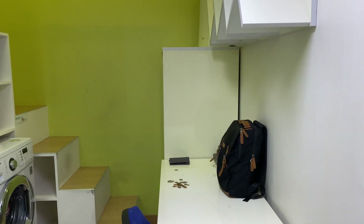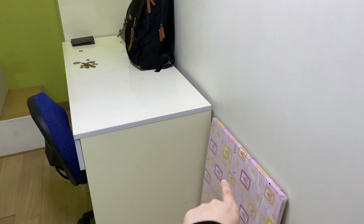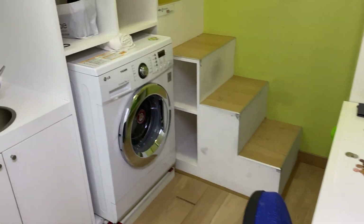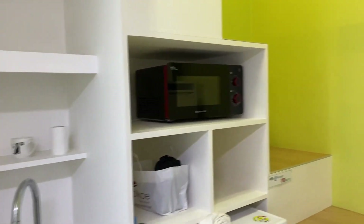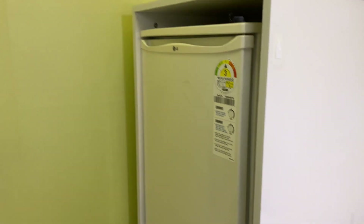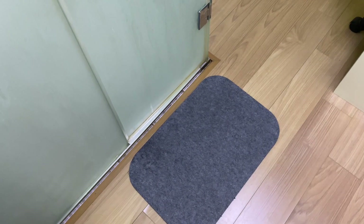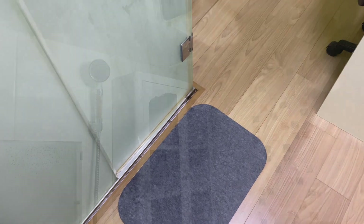Oke, kita mulai room tour-nya. Jadi, begitu masuk, meja ini bawa sendiri. Basic-nya cuma dapat meja, kursi, terus ada mesin cuci, sink, ada microwave juga, ada kulkas, ada air conditioner juga. Ini kesetnya beli sendiri ya, enggak dapat dari sini. Jadi, kalau kita masuk ke sini, semua kosong.